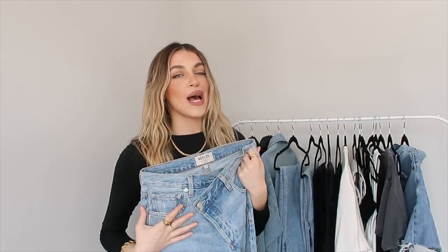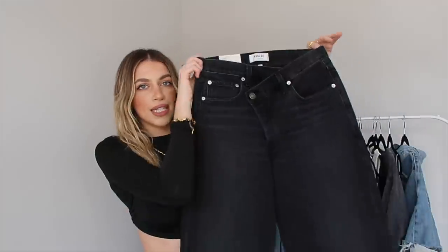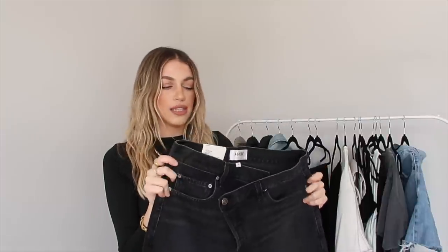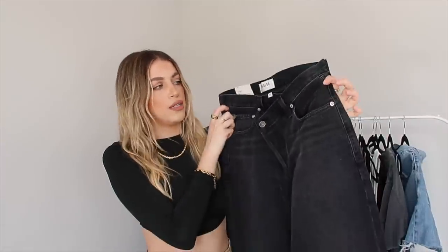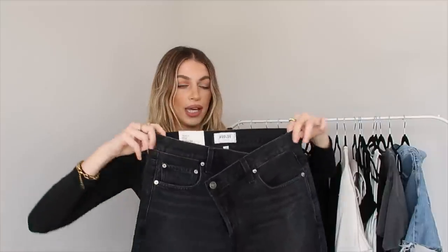Recently, Agolde also came out with a black version of these and I had to get them in black. The Agolde crisscross denim is a little bit on the pricier side — around $300, I'll link them below — but it is such a good investment. I would honestly say get this one pair over six others you might find. They are so high quality, great after so many washes, and they never change their shape. I got both pairs in a size 26; they tend to run two sizes too big, so keep that in mind.